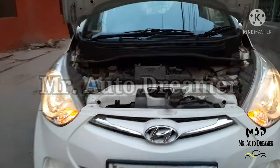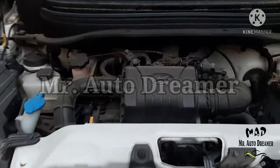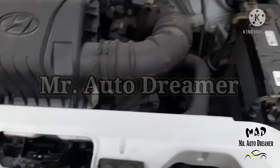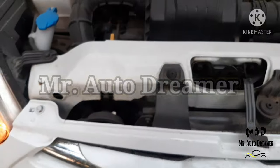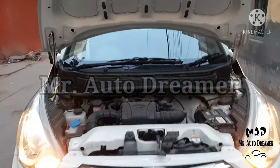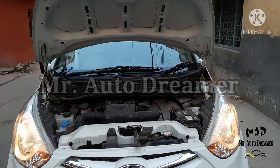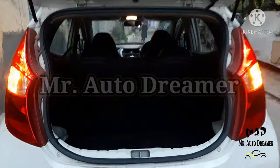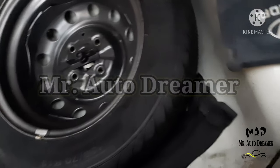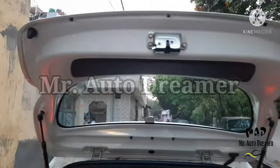This is the 800cc 3-cylinder inline, 3-valve, SOHC petrol engine producing 55 BHP and 75 Nm of torque, with a fuel average of 21 km/l. The fuel tank capacity is available. The Hyundai EON Aera Plus gets 215 litres of boot space. This is the steel spare wheel which is unused. All the tires are hardly used.